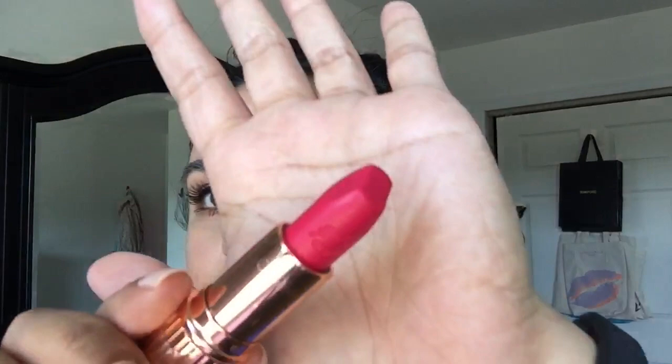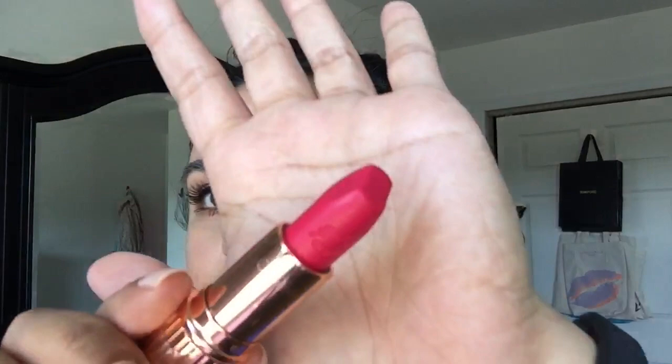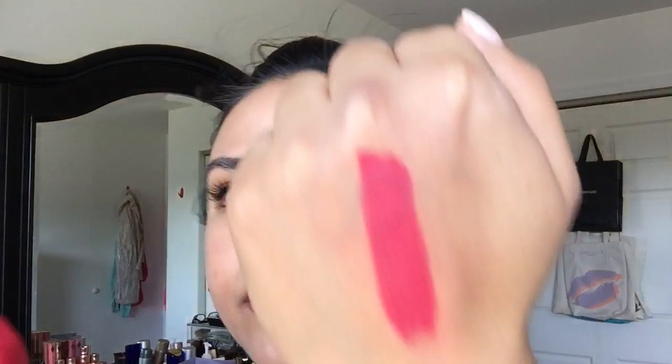Next one is Electric Poppy. It's a fuchsia type of color — fluorescent hot pink, hot pink Barbie kind of pink. And it's the Matte Revolution formula. You can see right there it definitely has more of a fluorescent pink tone to it. So that is Electric Poppy.